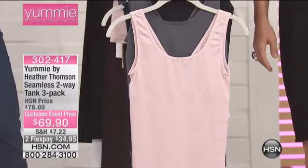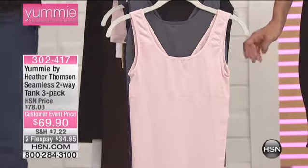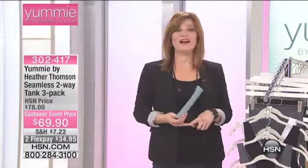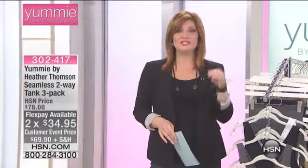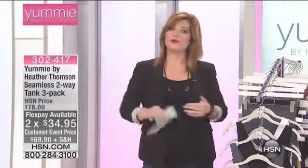This is the item I'm wearing. It's the Seamless Two-Way Tank 3-Pack here at HSN. The last time we aired it, it completely sold out. It's back in stock. It is exclusive here at HSN, and it's a three-pack of your tanks for $69.90. You get six looks at one great value because it's reversible from a scoop to a V-neck, so you can wear it either way.